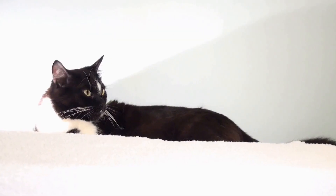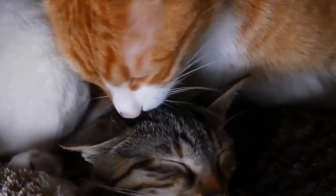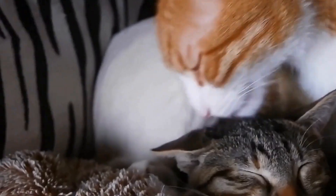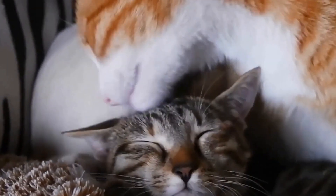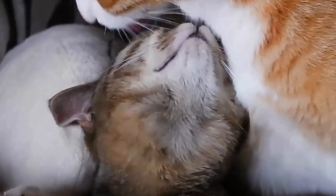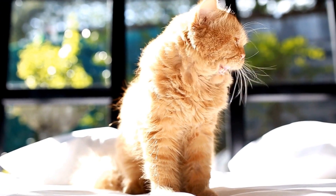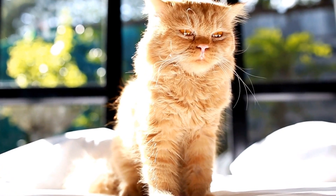Regular veterinary checkups are paramount when caring for a cat with heart disease. These checkups allow your veterinarian to monitor your cat's condition, make any necessary adjustments to the treatment plan, and catch any potential complications early on. It is recommended to schedule checkups every three to six months, depending on the severity of your cat's heart disease.